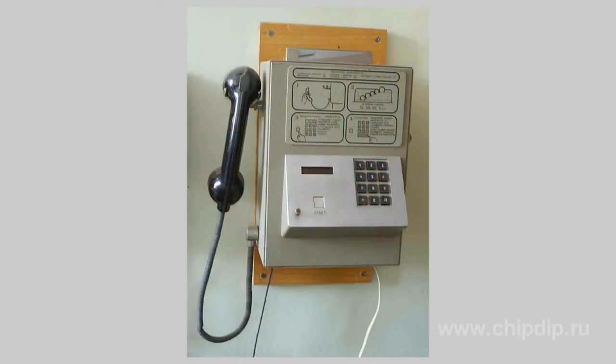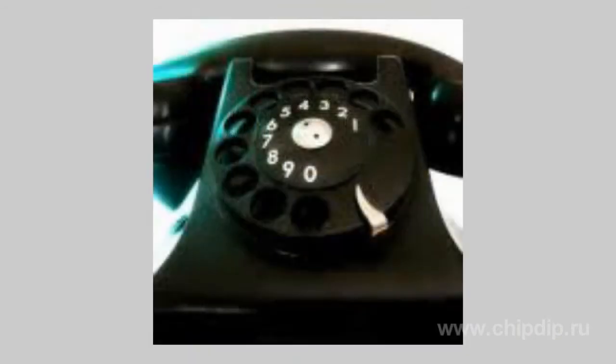During the 20th century, the automatic number identifier gained popularity every year. With the lapse of time, the devices already appeared at homes and not only in offices. And now we have such devices in our mobile phones.